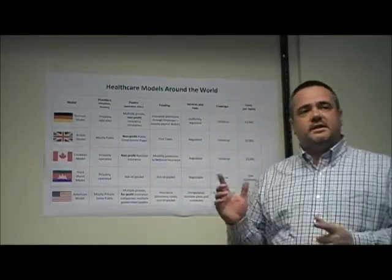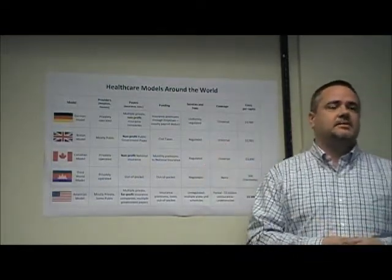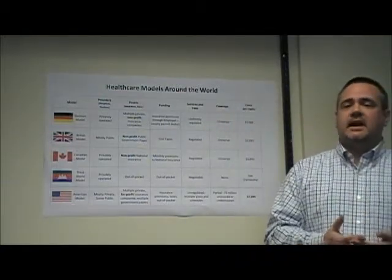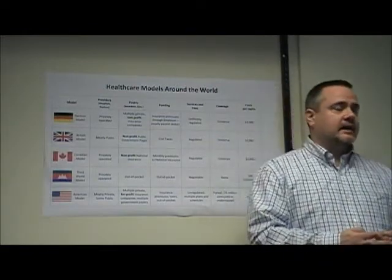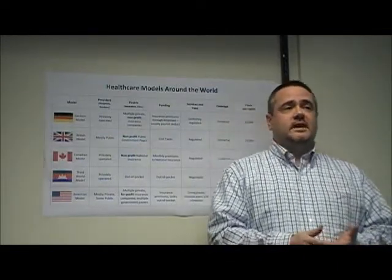By comparison, the single model countries with standardized coverage and payment schemes enjoy a modest three to five percent overhead, meaning up to 97 cents of every dollar spent on health care actually goes towards treating the patient. The overly complex American model, on the other hand, is four times more expensive to operate with an administrative overhead greater than twenty percent.